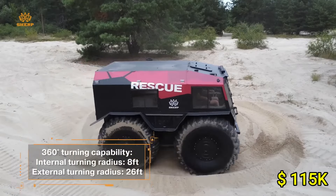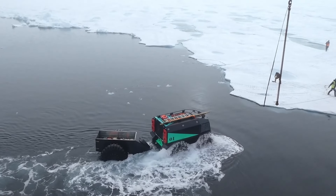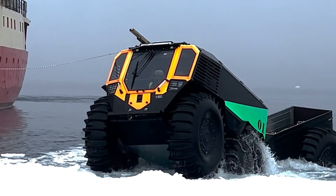Priced around $115,000, it's an investment in unparalleled mobility and adventure, promising to captivate and inspire those who seek the thrill of the great outdoors.